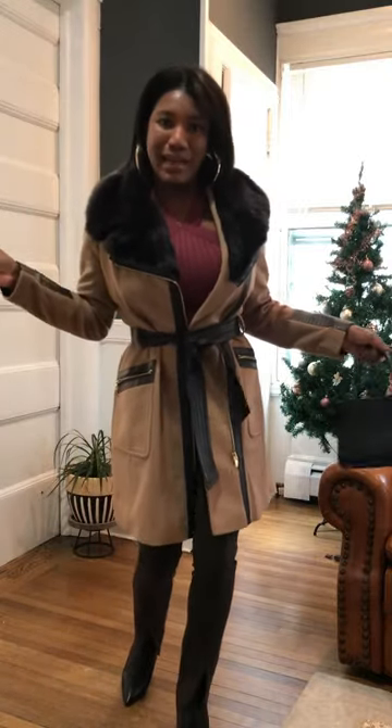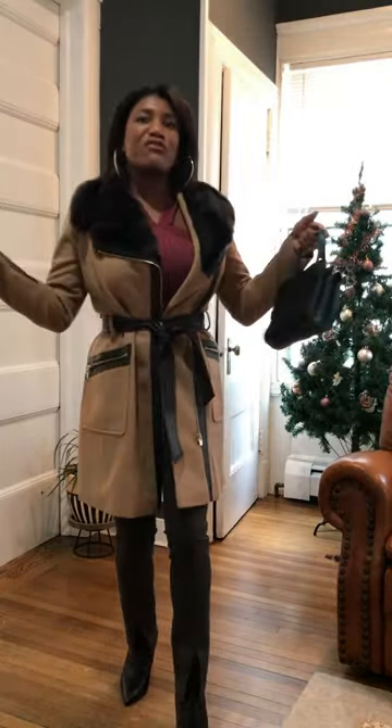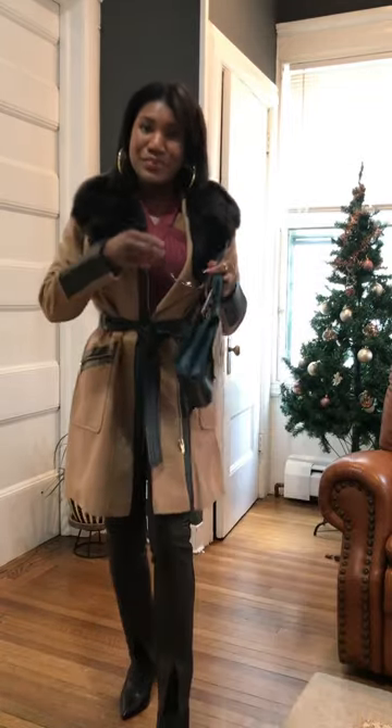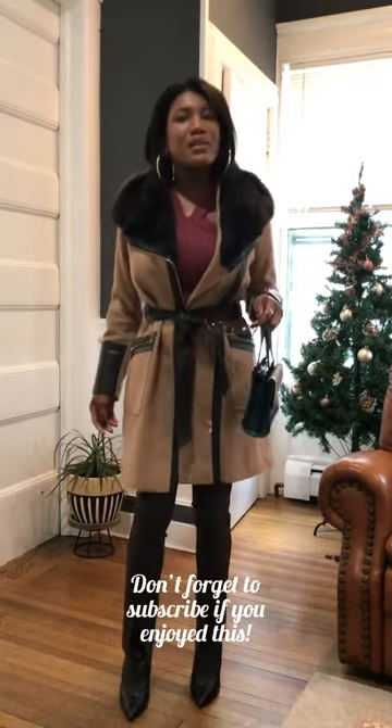Happy Sunday! I cannot wait to tear up this Jamaican food as we celebrate my brother's birthday. He's so handsome, y'all — but he's taken. I love to love you. Till next time.